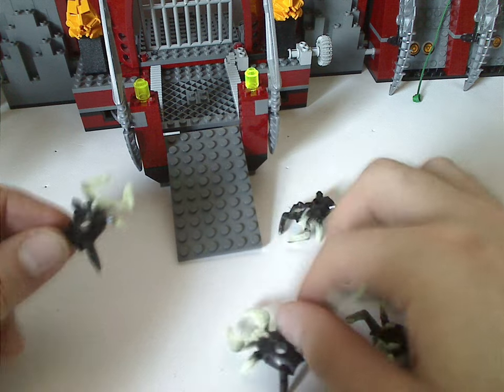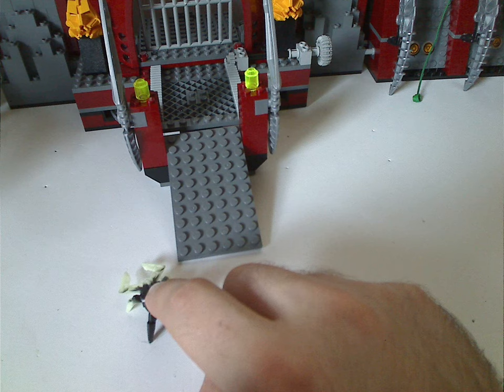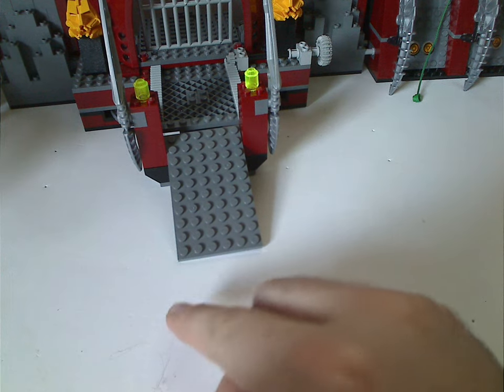And all of which glow in the dark, obviously. And like the jumpers in the Invasion from Below line of Hero Factory, if you press on the back part, it leaps them off, of course.